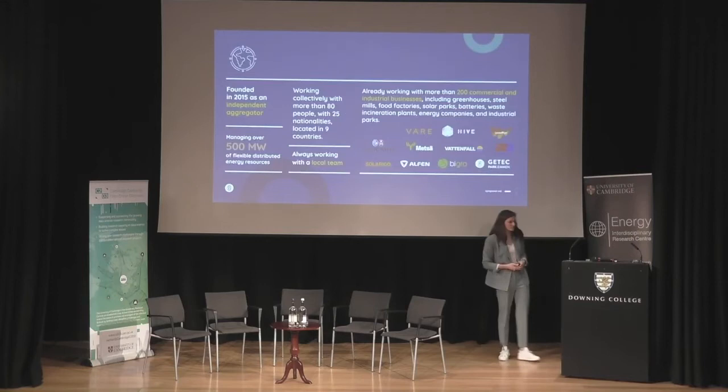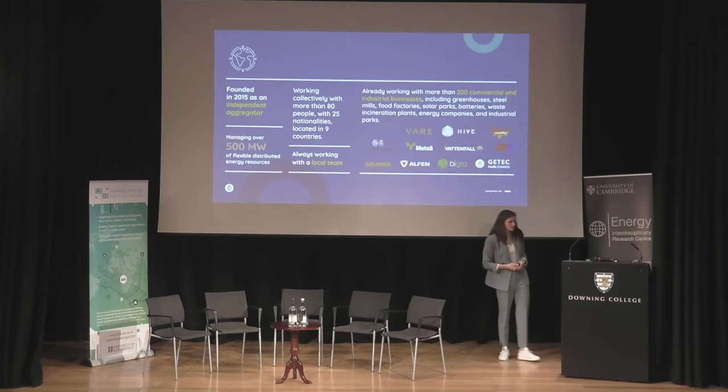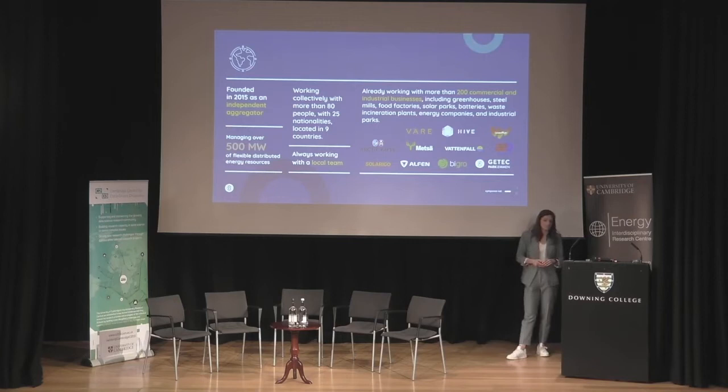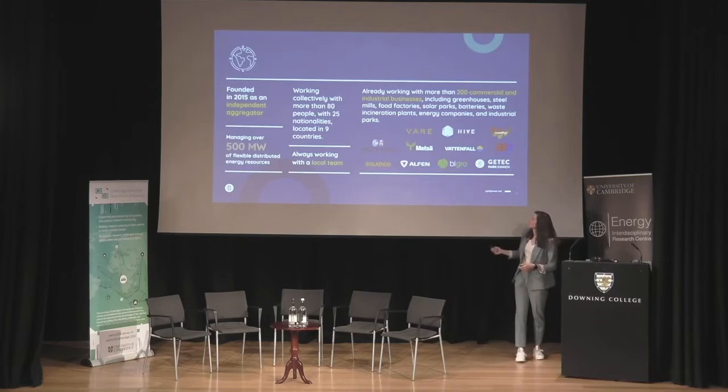We've operated as an independent aggregator since 2015, managing over 500 megawatts across several European countries. We always work with a local team because we need to understand the behind-the-meter process of local industrial customers, set up hardware and software, and optimize their particular flexible electricity process. Examples of industries we work with include paper mills, greenhouses, wastewater, and data centers.